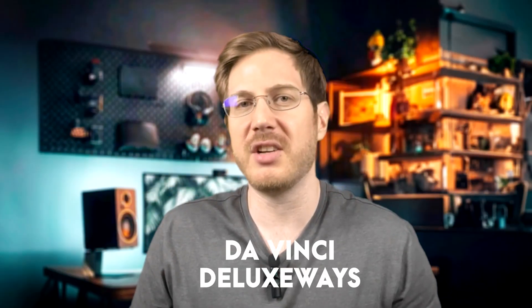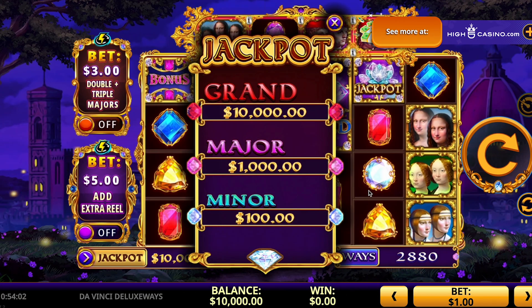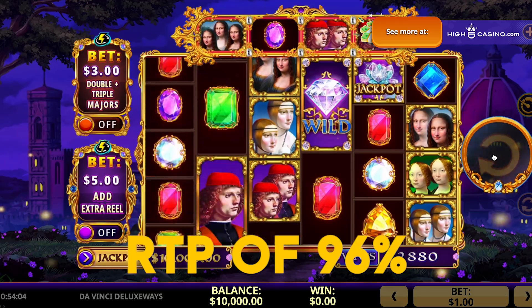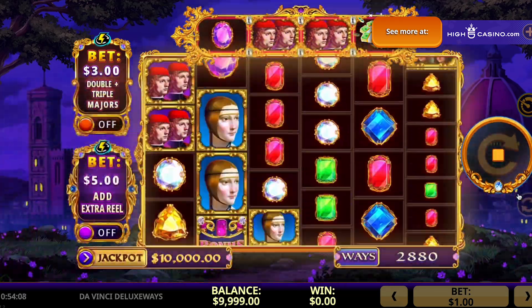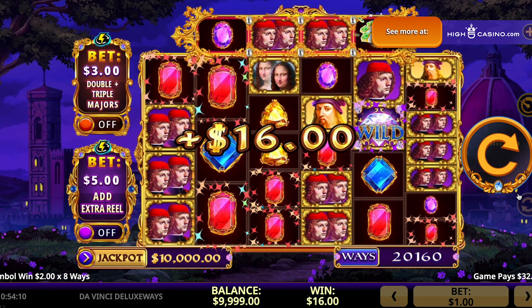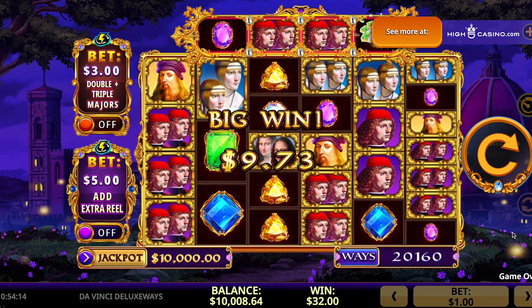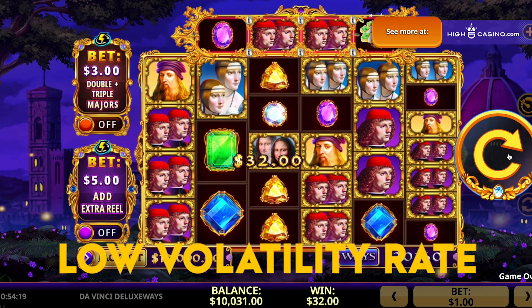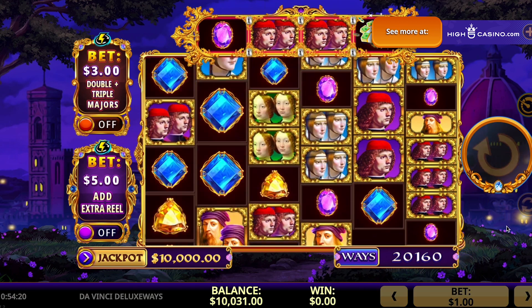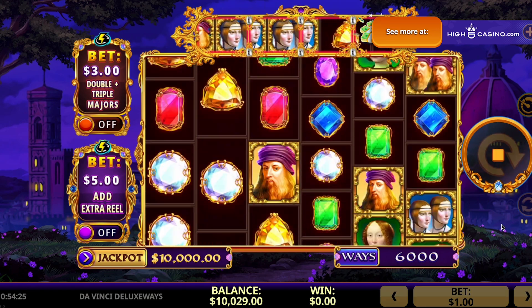Third on my list is the Da Vinci Deluxe Ways. It has a five-reel, three-row layout with an RTP of 96% and up to 20 paylines. Its attractive theme revolves around Leonardo da Vinci and features many of his paintings, including the popular Mona Lisa. This slot makes my list because it has a low volatility rate, making it a good option if you're new to slots — you won't be easily discouraged by the loss rate.